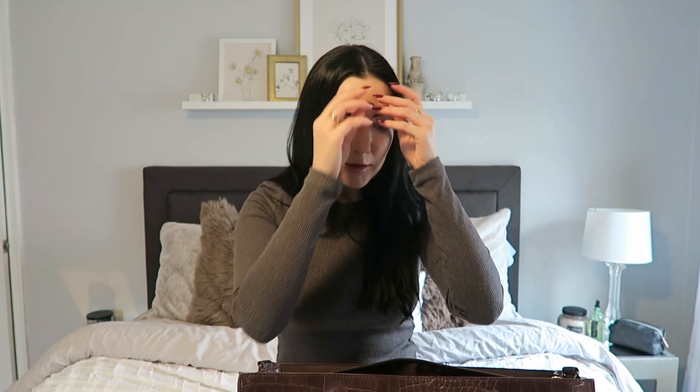My boyfriend is going to watch this and he's going to be like, 'Oh my God, you're the most awkward human being. I cannot believe you're going to put this on the internet.' And honestly, I can't either.